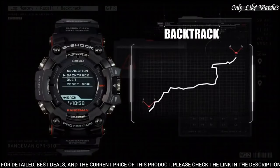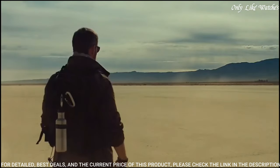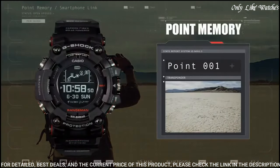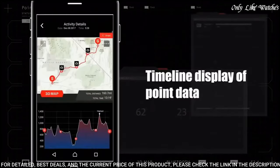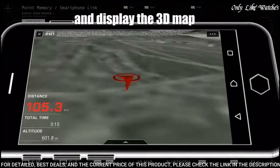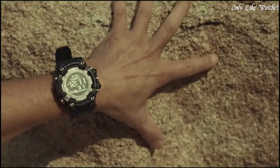This timepiece has sapphire anti-reflection coating glass, carbon fiber polymer band, band color black, water resistance 200 meters. The following features are equipped: GPS, Bluetooth, world time, compass, barometer, altimeter, thermometer, chronograph, countdown timer, alarm, power reserve indicator, date, day, perpetual calendar, cold resistance, backlight, month.